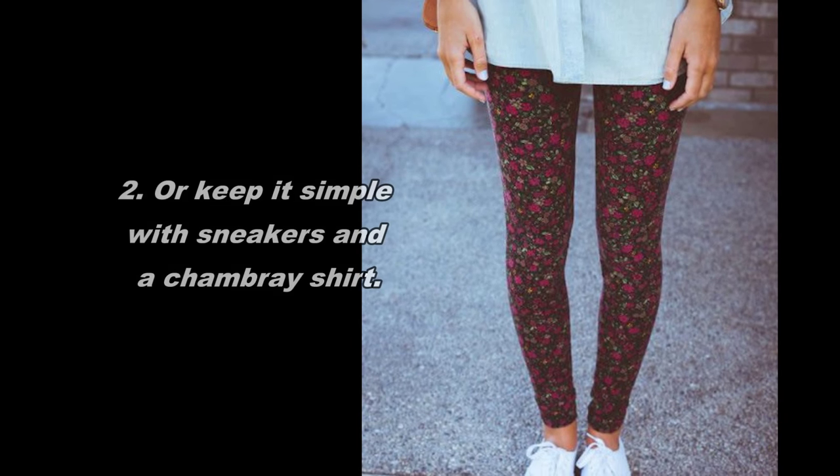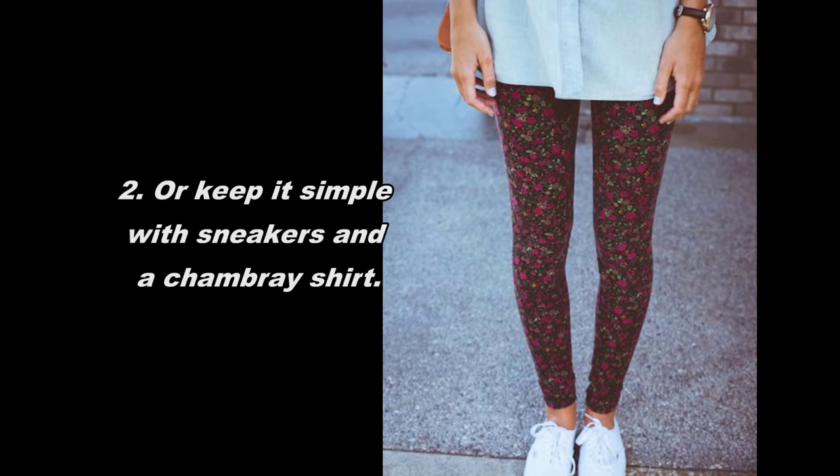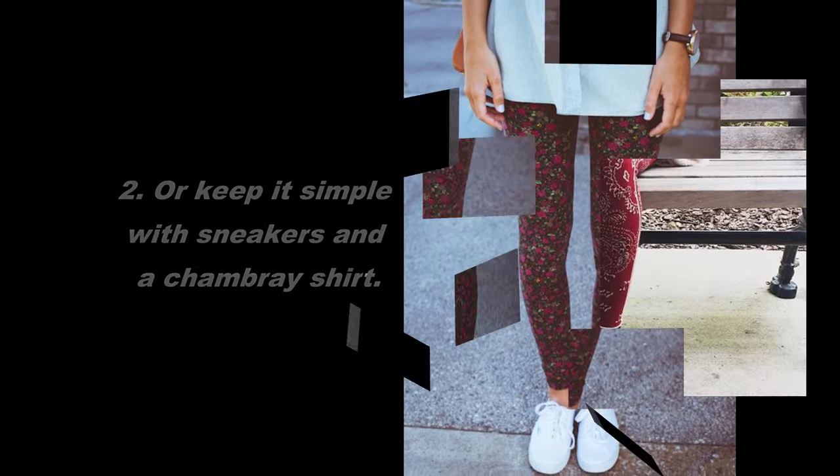2. Or keep it simple with sneakers and a chambray shirt. 3. Opt for ankle boots so you can really show off the print.